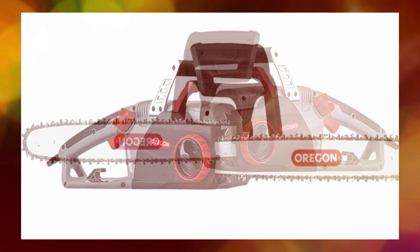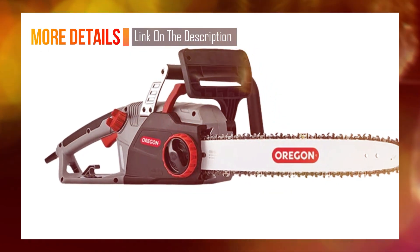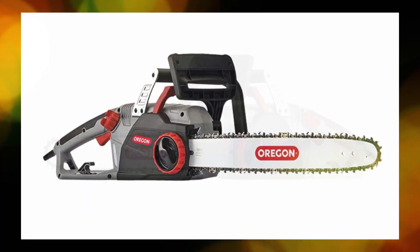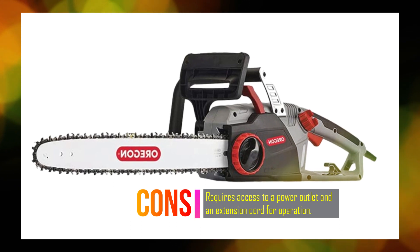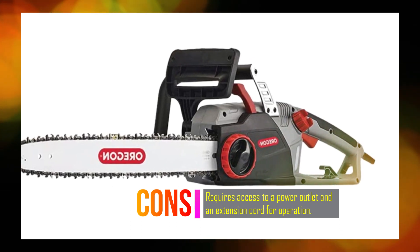The CS1500 comes with an 18-inch guide bar, providing a long cutting capacity for cutting through branches and logs. The chainsaw features an ergonomic design with a chain brake for safety and a lightweight construction, making it comfortable to use for extended periods.